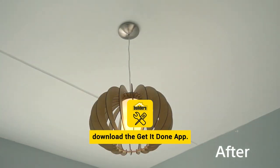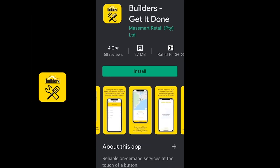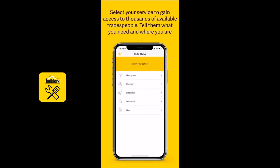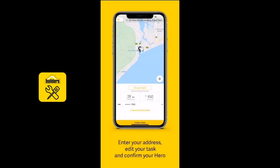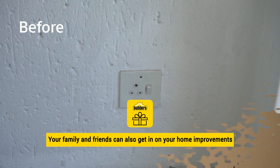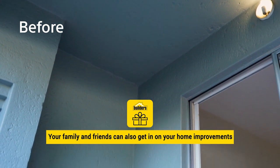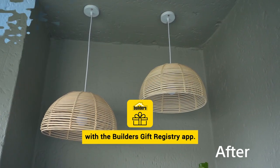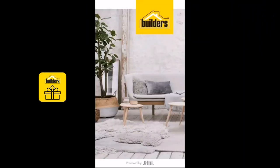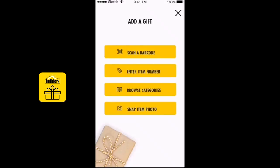If you're looking for a professional contractor or electrician, download the Get It Done app, where you'll find a list of vetted tradesmen. Your family and friends can also get in on your home improvement with the Builders gift registry app. It also has great functionality to help you manage the materials your contractor purchases for your renovation.